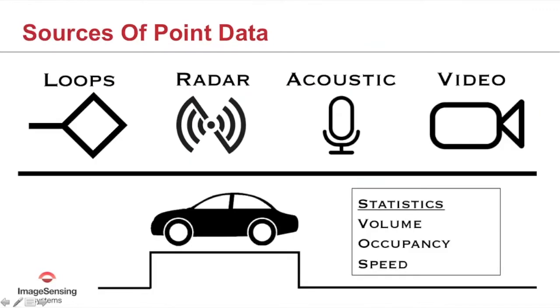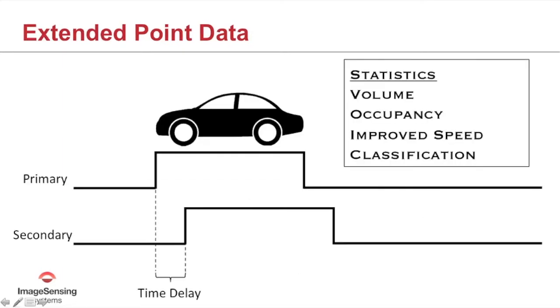Everyone is familiar with loops; radar is also a source of point data, as are acoustic and video sensors. These single sources of point data provide statistics like volume, occupancy, and even speed inferred from a single presence detector. As the need increased for improved speed and classification information, a second point was added at the same location, giving us a time delay between the two detectors, which extended point data to provide improved speed and classification.